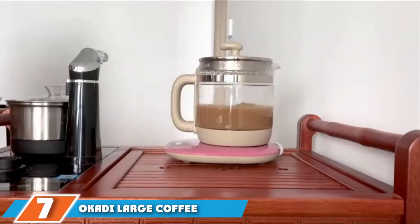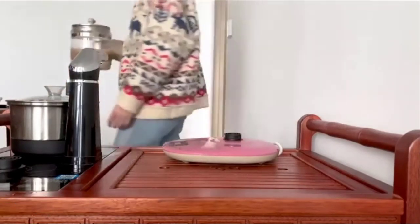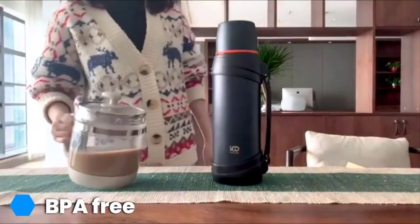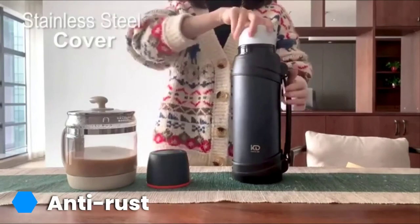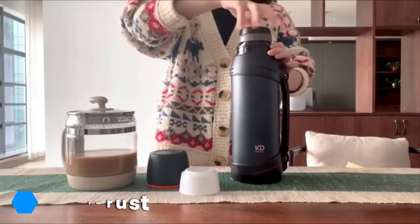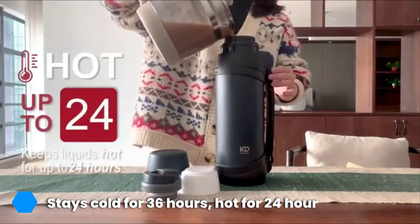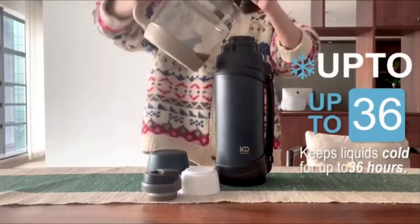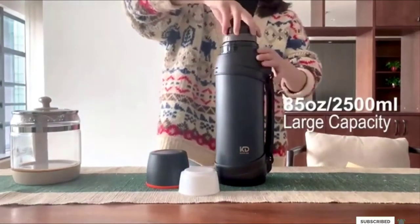The number 7 position is held by the Okadi Large Coffee Thermos. If you love to drink coffee throughout the day or need to bring coffee for several people, you'll love this 85-ounce thermos. It has stainless steel construction with double-walled vacuum insulation to keep coffee hot for up to 24 hours and cold drinks cold for up to 36 hours. The lid doubles as a plastic cup, and the thermos is BPA-free and rust-resistant. One drawback is that it's not dishwasher-safe, so you'll need to wash everything by hand. You may also find it large and bulky to carry, but thankfully it comes with a handle to make this easier.